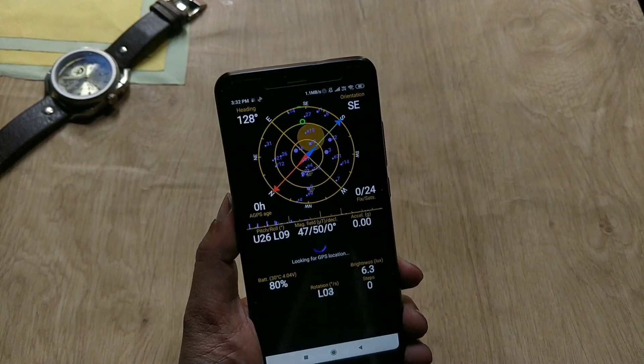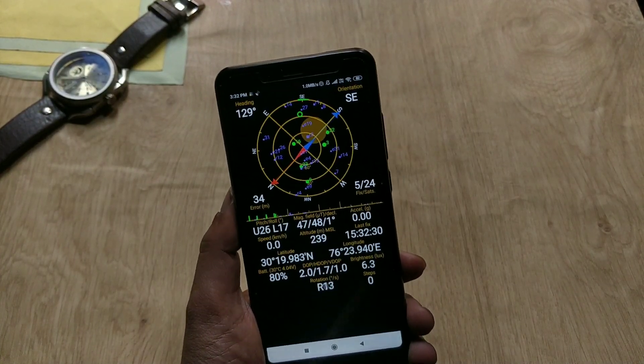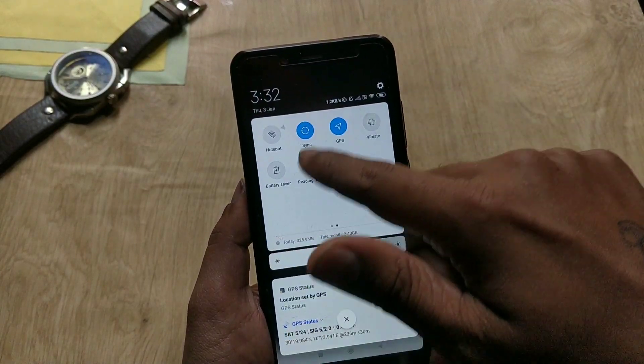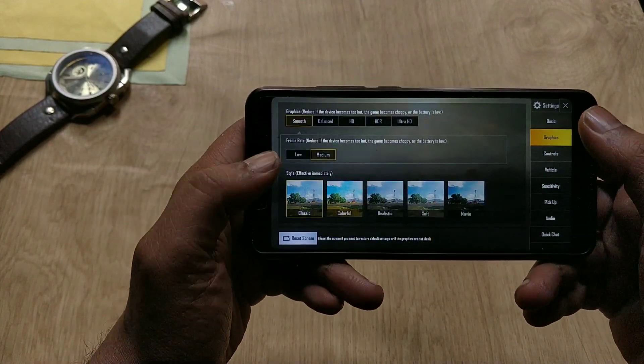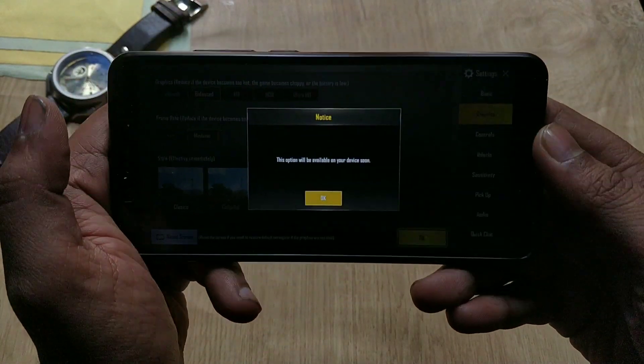Regarding location, I tried locking my location from outdoors and indoors, and it instantly locked my location when I enabled GPS, which is a good thing in this update. Regarding PUBG, the ROM is very smooth in gaming, but you still can't play PUBG in higher settings, so we don't know when we can play PUBG in high graphics.